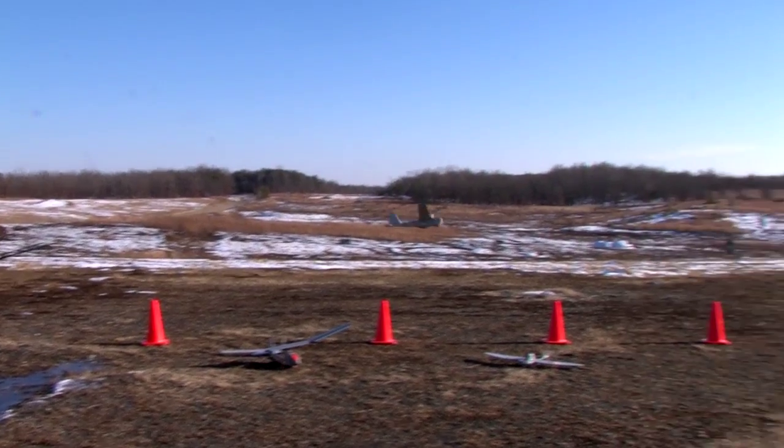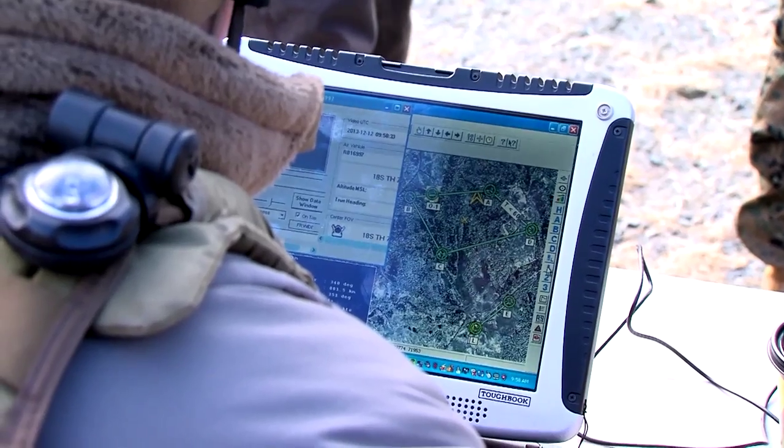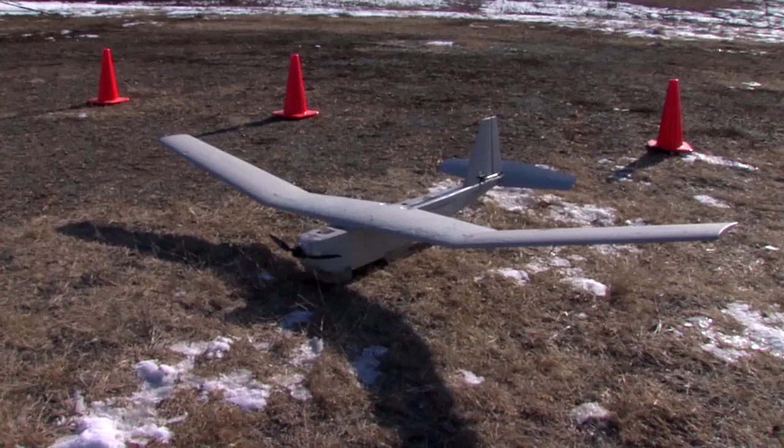Several advancements have taken place in unmanned aerial systems and their tactics, techniques, and procedures. These are systems that are organic to companies, platoons, and below. They weigh less than 20 pounds, and they're all actually operated by a common ground control station. Group 1 UAS are small unmanned aircraft systems used for over-the-hill reconnaissance, surveillance of targets of interest, or general intelligence of the battle space for battalion and below.